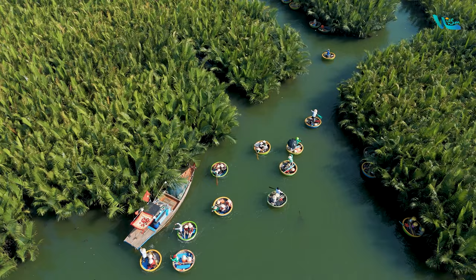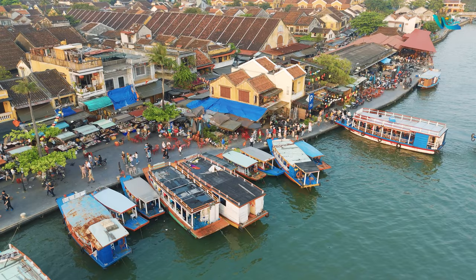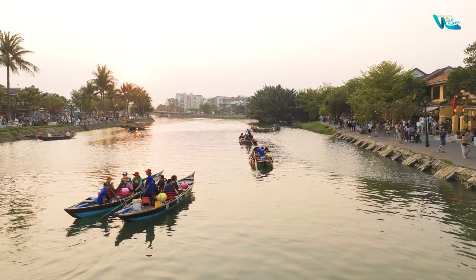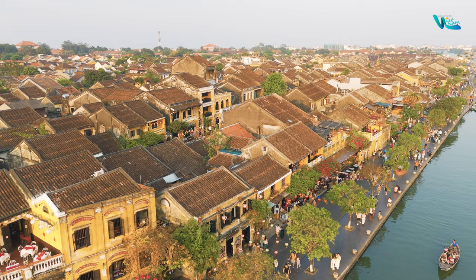Hoi An's trading ports were established around the 16th century, flourishing in the 17th and 18th centuries. During its heyday, Hoi An was one of the busiest trading ports in Southeast Asia, serving as a hub for trade and commerce for ships from Japan, China, and some European countries. Most of the houses here were built from the 17th to the 19th century, scattered along narrow streets, with the prevalent architectural style featuring tube houses, brick walls, and yin-yang tile roofs.